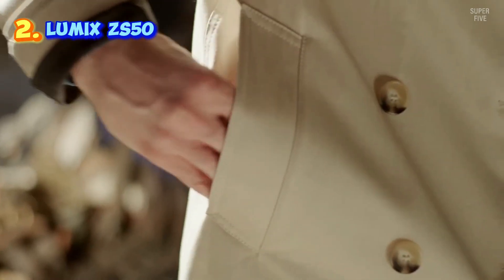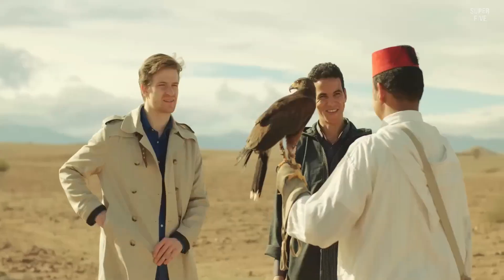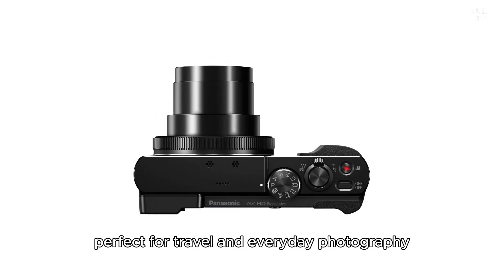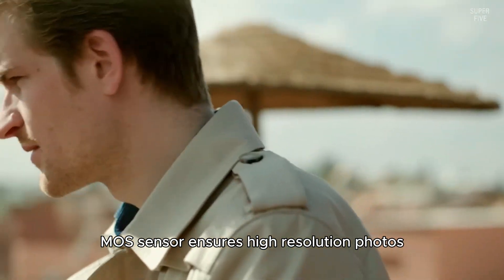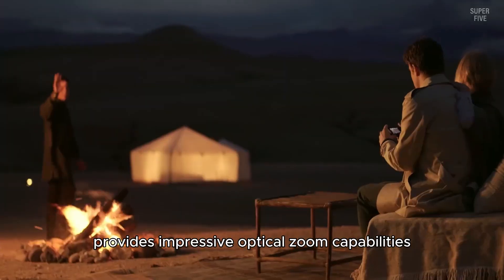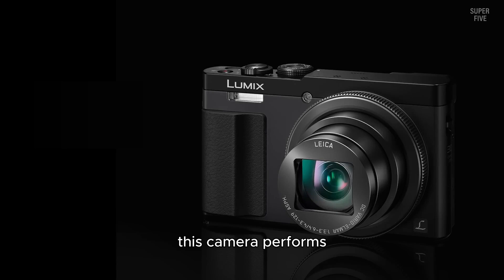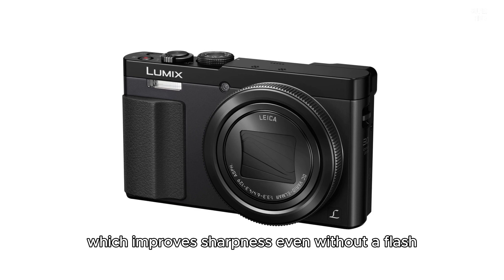Number two: the Panasonic Lumix ZS50. This is a compact and versatile camera perfect for travel and everyday photography. Its 12.1 megapixel high sensitivity MOS sensor ensures high resolution photos with minimal image artifacts, delivering clear and detailed shots. The 30x Leica DC Vario-Elmar lens provides impressive optical zoom capabilities, making it easy to capture distant subjects. This camera also performs exceptionally well in low light conditions, thanks to its enhanced sensitivity which improves sharpness even without a flash.